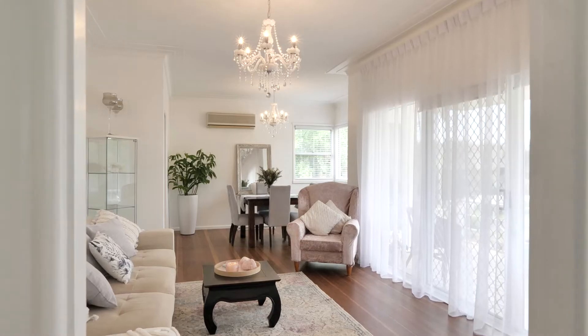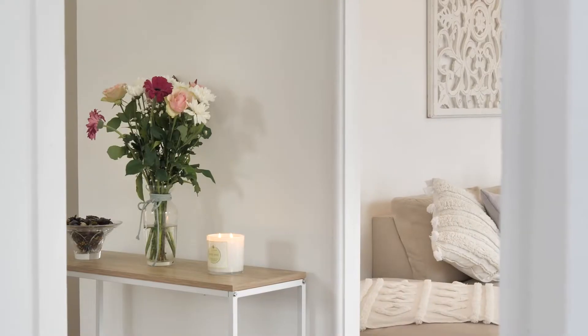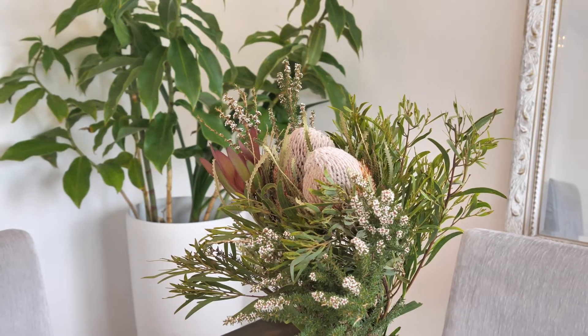Here you will find a soft neutral palette providing a real warmth and comfort with stunning hardwood timber floors, loads of natural light, all softened by the full-length sheer curtains.